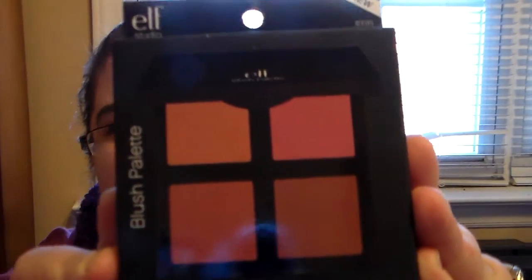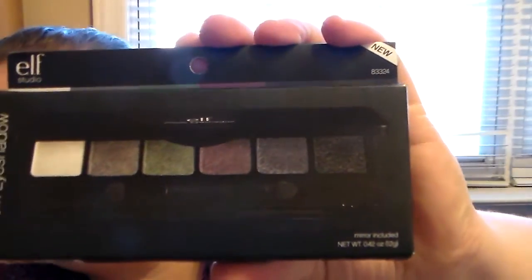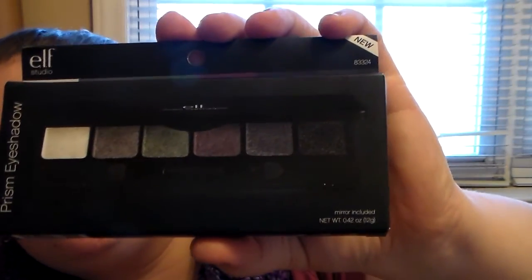The ELF Studio blush palette is in dark — that's awesome — and there's a mirror inside, just like a compact. I've never even seen that before. Then she got me this beautiful Premise eyeshadow palette called 'Smoke,' and it has six shadows in it. And there's a mirror inside too — isn't that gorgeous?